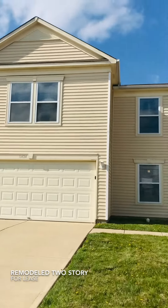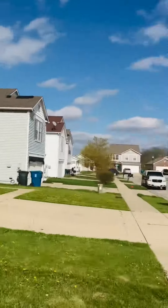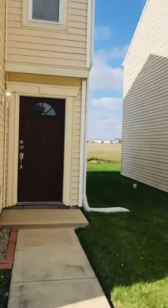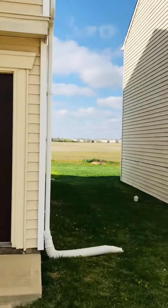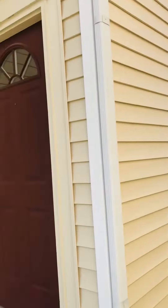Hey, Merrick Homes here today presenting 11424 Cuyahoga, a newer construction neighborhood. This is a nice big two-story home with no neighbors behind you and a great view back there.